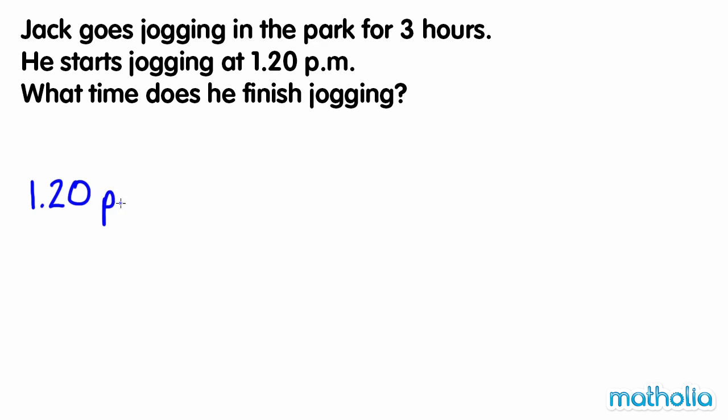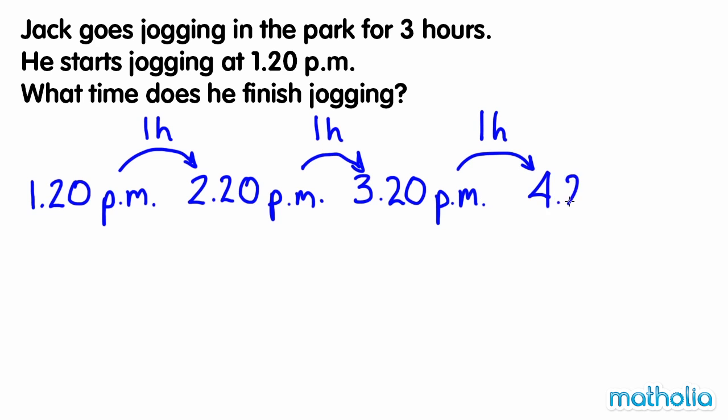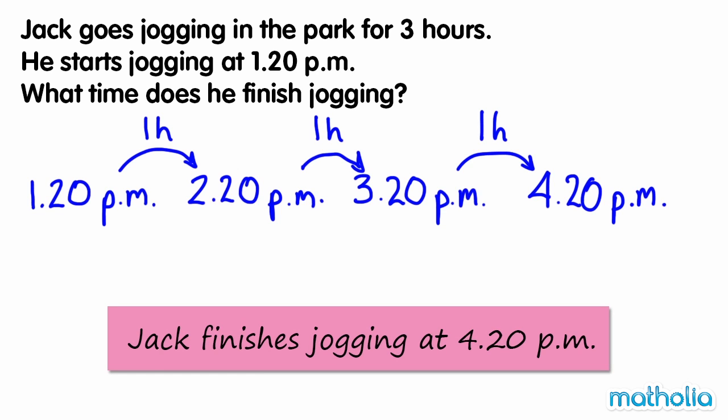1.20pm at 1 hour is 2.20pm. 2.20pm at 1 hour is 3.20pm. 3.20pm at 1 hour is 4.20pm. So Jack finishes jogging at 4.20pm.